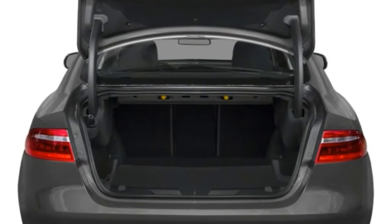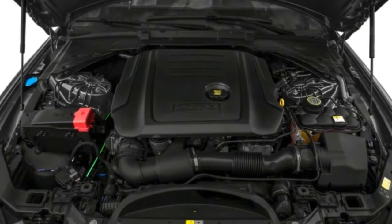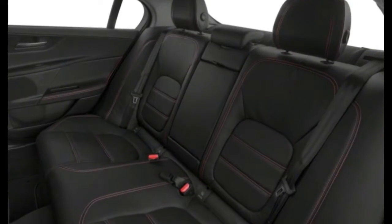All XE models are equipped with a touchscreen display, power moonroof, intelligent stop-start, power seats, dual-zone climate control, rear camera, Meridian sound system, and Bluetooth.